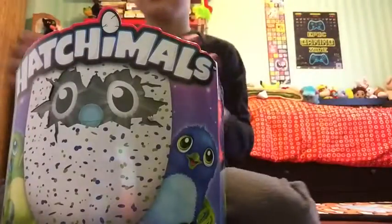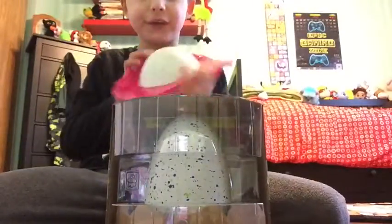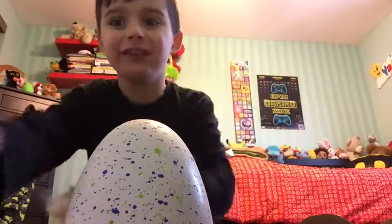The Hatchimal! Oh my goodness gracious, look at this! Here is the lid of it. I also got the Hatchimal egg out and some manuals.